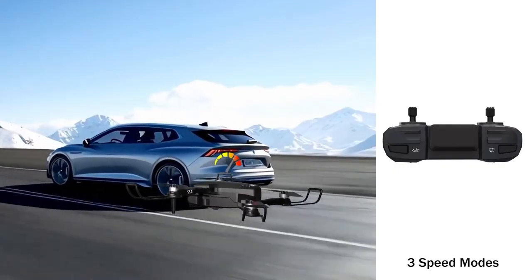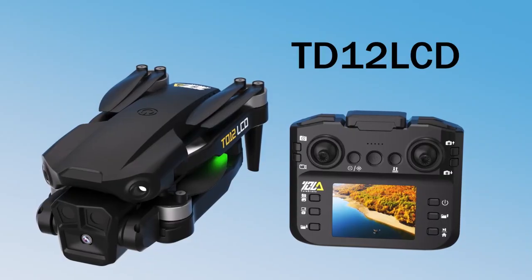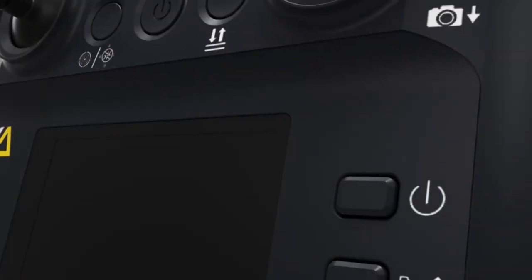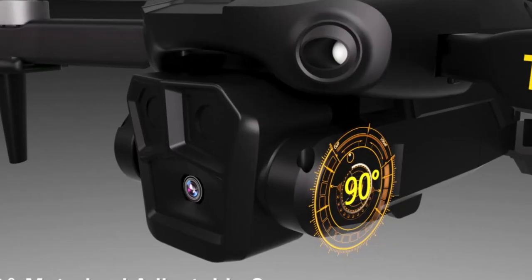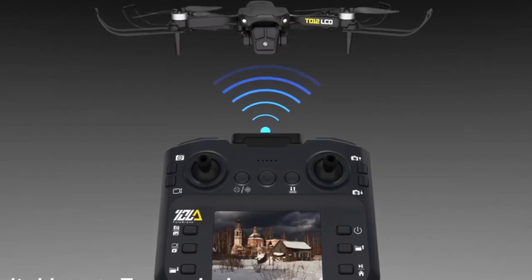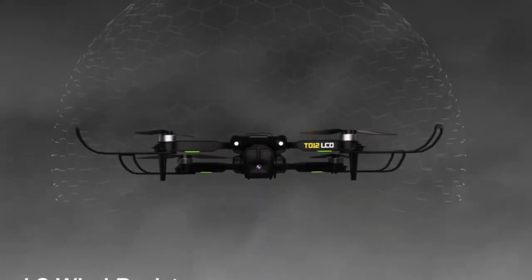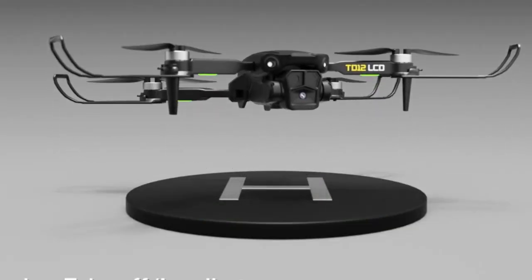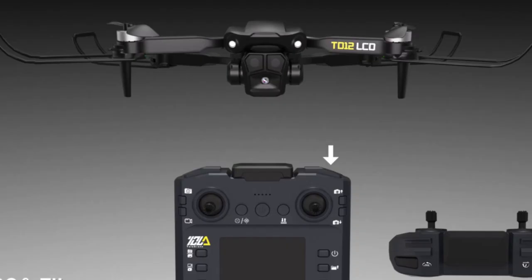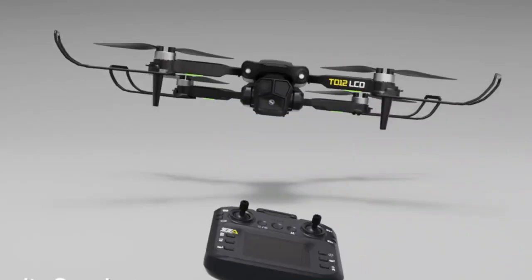Equipped with beginner-friendly functions such as one-key takeoff, one-key landing, headless mode, and three-speed modes, it adapts to varying skill levels. New users can start slow while more confident pilots can switch to faster settings for agile movement. The TD-12 LCD also supports fun stunts including 360-degree flips, making flights more interactive. A built-in SD card slot supporting up to 32 GB offers convenient onboard storage. Its foldable design makes it travel-ready and the sturdy build adds to its durability. While it only offers 1080p video recording, the quality is sufficient for casual use, though not ideal for those seeking 4K footage. Overall, it balances functionality, performance, and entertainment for new pilots and hobbyists.